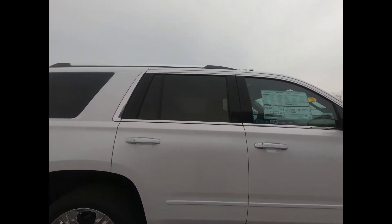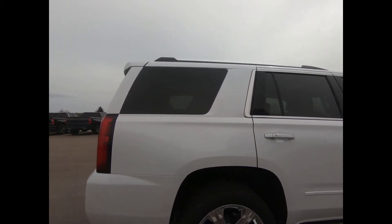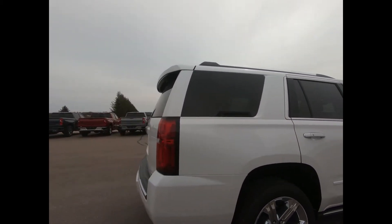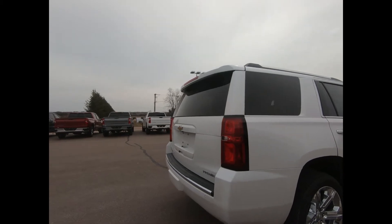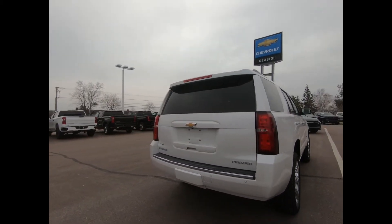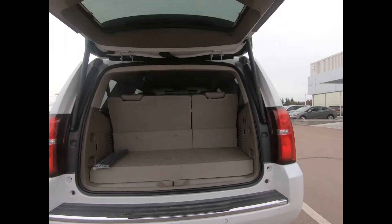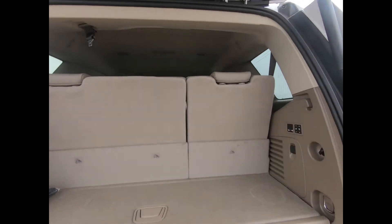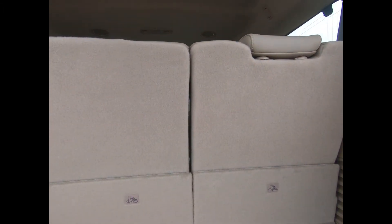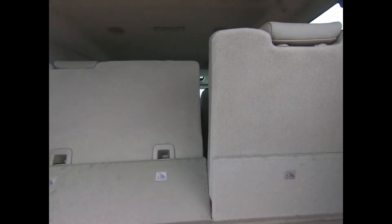It's powered by a 5.3-liter V8 engine with a six-speed automatic transmission, and also comes with magnetic ride control for the best possible driving experience. You have the max trailering package with trailer brake controller, a power hands-free liftgate, and power folding third-row seating for when you need a little extra cargo room.